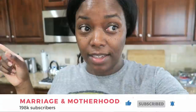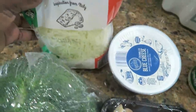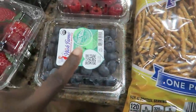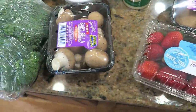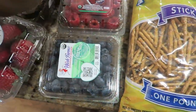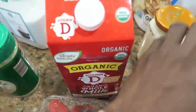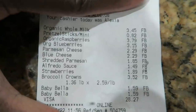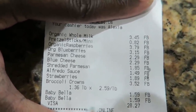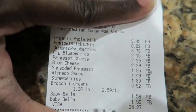I'm back home — let me show you what I got from Aldi. From Aldi I got broccoli, two containers of mushrooms, Parmesan cheese, blue cheese crumbles, shredded Parmesan, strawberries, raspberries, blueberries, and pretzels. Altogether it was $28 — I guess the organic strawberries and organic blueberries made it add up. I also got organic milk and some Alfredo sauce for dinner. The total was $28.27.